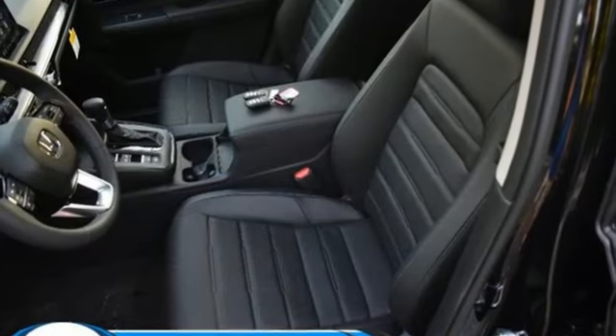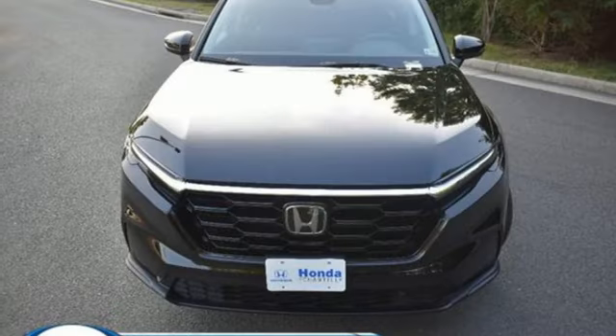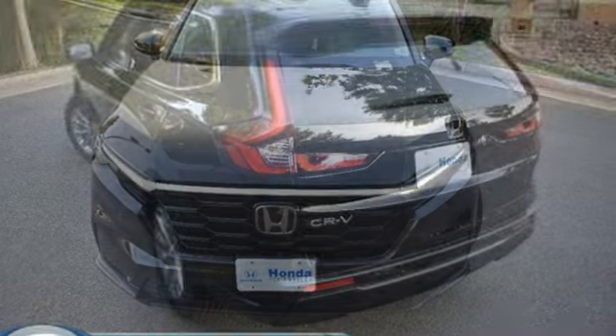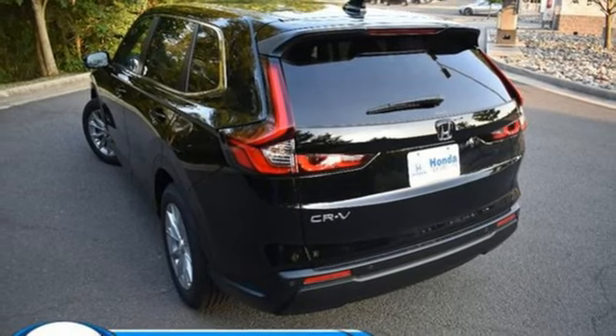Intercooled turbo inline four-cylinder engine, front heated leather bucket seats, streaming audio, auto-dimming rear view mirror, dual zone climate control, inductive device charging.